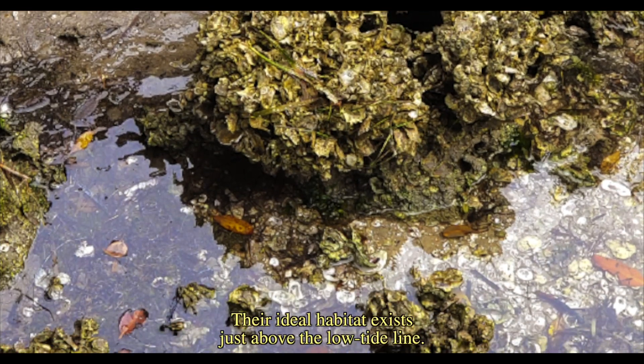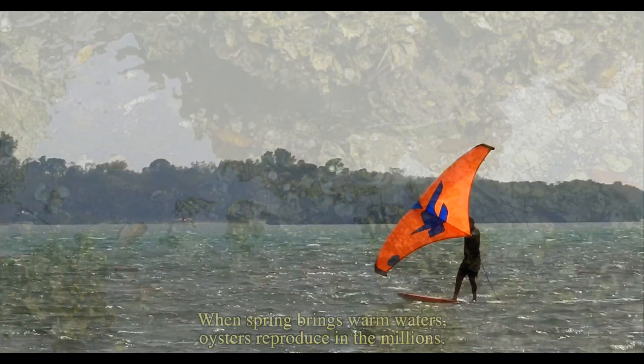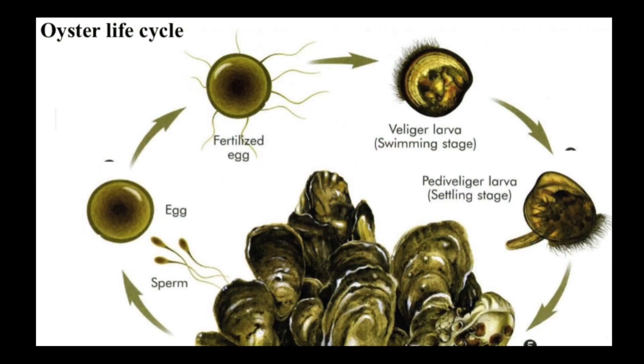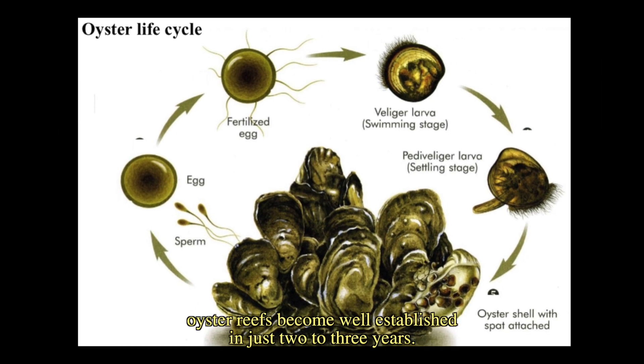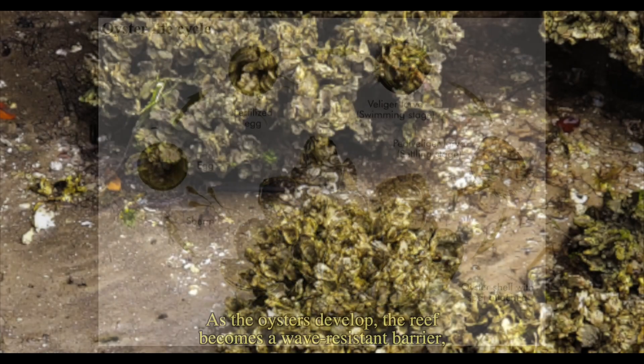Their ideal habitat exists just above the low tide line. When spring brings warm waters, oysters reproduce in the millions. Over time, and with the right conditions, oyster reefs become well established in just two to three years.